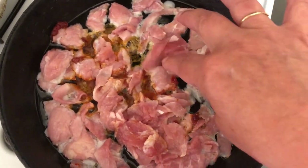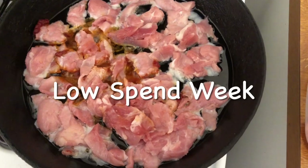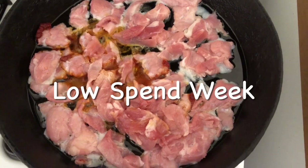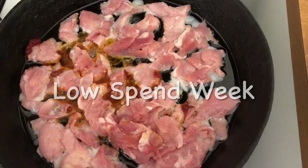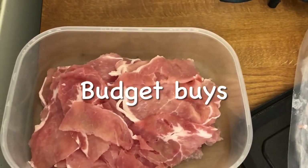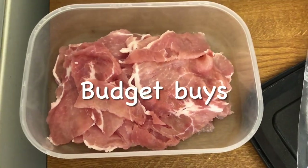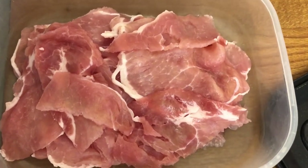I've just cut the fat away from this Sainsbury's cooking bacon that I got for a pound, and I'm going to use some of these vegetables up. These are the bits I've cut away from the fat - not much wastage really, 500 grams for a pound. Sometimes it can be in chunks but I've been really lucky this time, it's in slices. I've got a cousin coming tomorrow so I'm going to suggest we have a bacon sandwich.